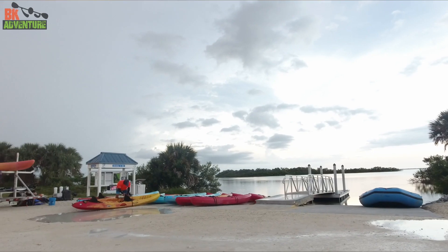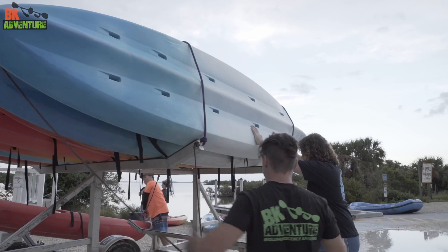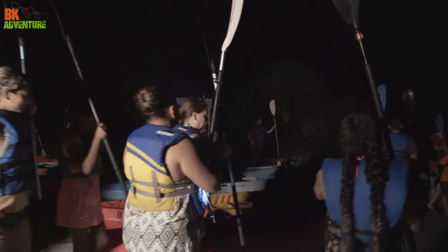Our typical tours run about an hour and a half. Some may vary a little bit longer, such as the raft tour which generally runs a bit longer. Once it's time to start the tour and we have everyone ready, we will start to hand out life jackets, paddles, and organize everyone into different groups.